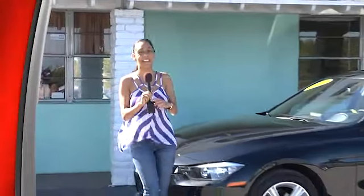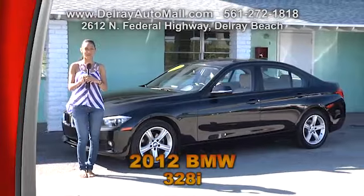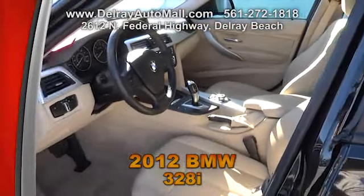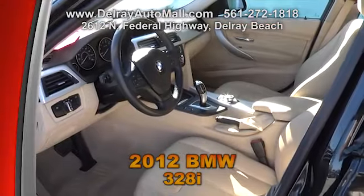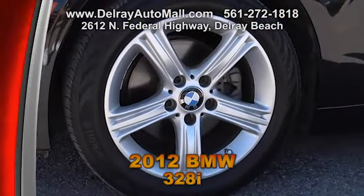We already know I look good in this car, but I think you might look even better. It's our 2012 BMW 328i with tan leather interior. This car includes a tech package with a navigation system and Bluetooth connection, and also a premium package with the moon roof, 12-way power seats with driver side memory, smart key programming, and satellite radio.